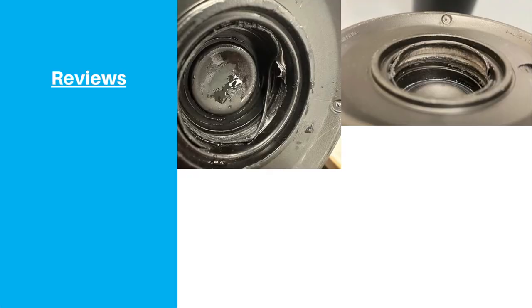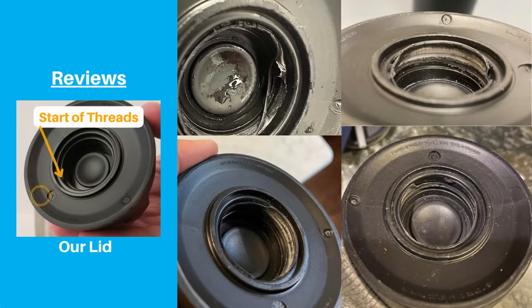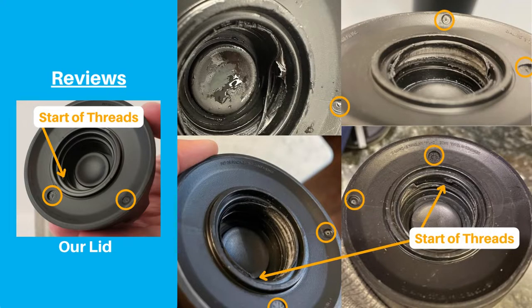Before we really tested our lid, we took a closer look at the pictures from the negative reviews. Our lid seems to be identical based on the locations of a few key features, which gives us confidence that the reviewers and we used authentic Yeti lids.